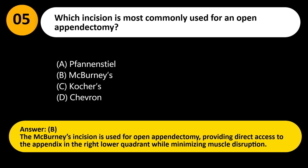Answer: B. The McBurney's incision is used for open appendectomy, providing direct access to the appendix in the right lower quadrant while minimizing muscle disruption.